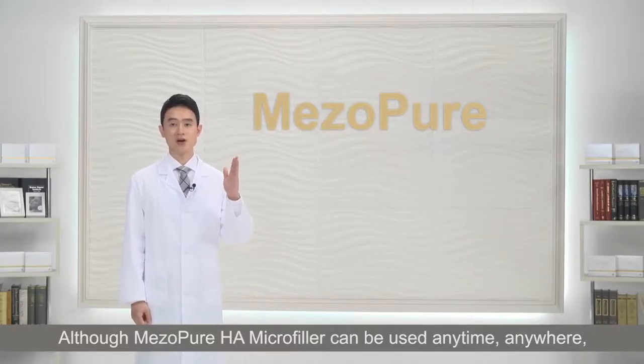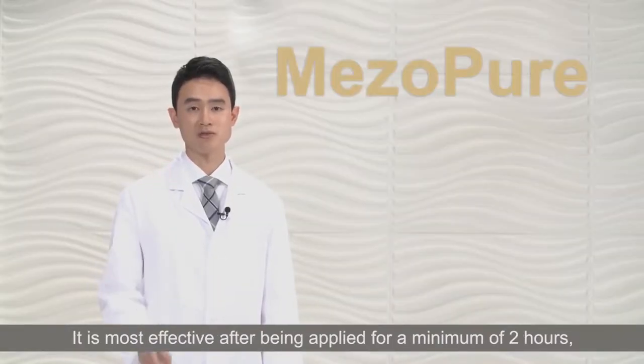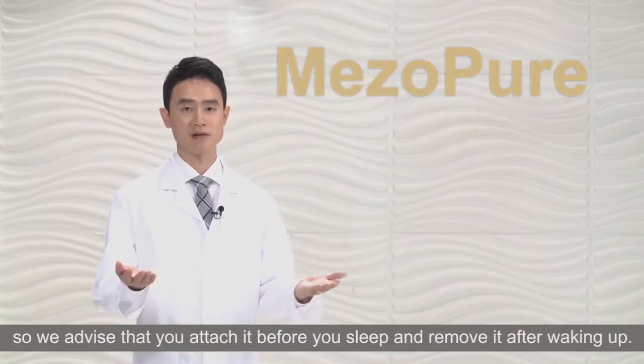Although Misopure Homicro Filler can be used anytime, anywhere, it is most effective after being applied for a minimum of 2 hours. We advise that you attach it before you sleep and remove it after waking up.